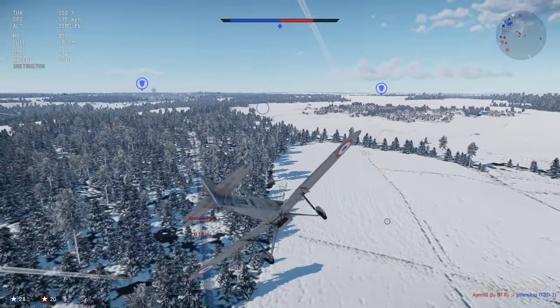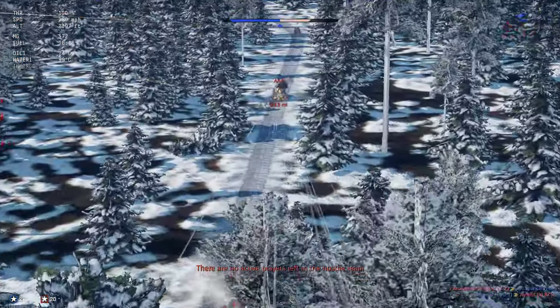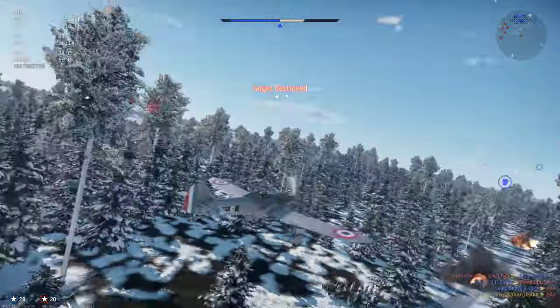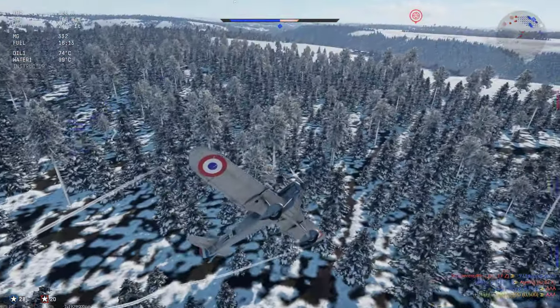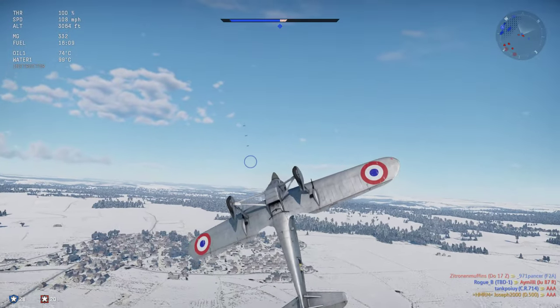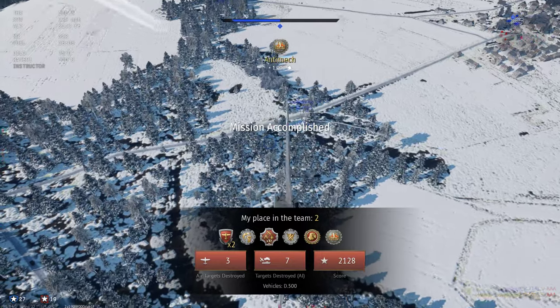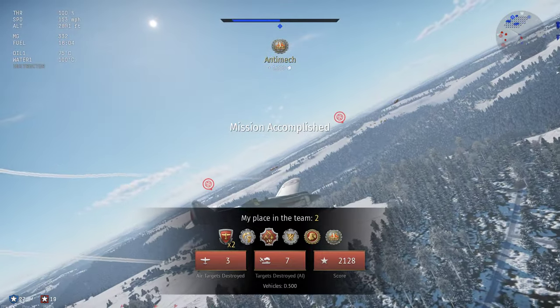We'll grab what little points we can before the match ends. Oh, teammate — careful. I'd rather not get rammed. And there we go. Nice and short, easy peasy. Good job, team.